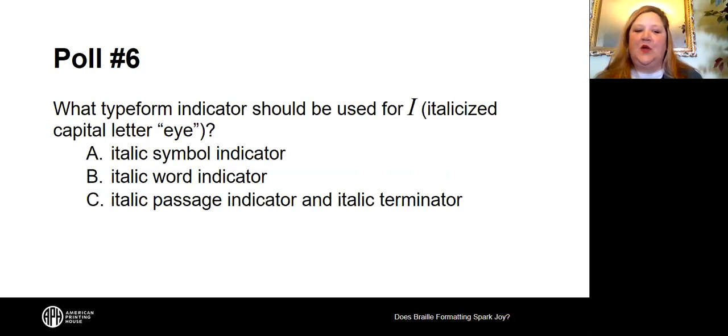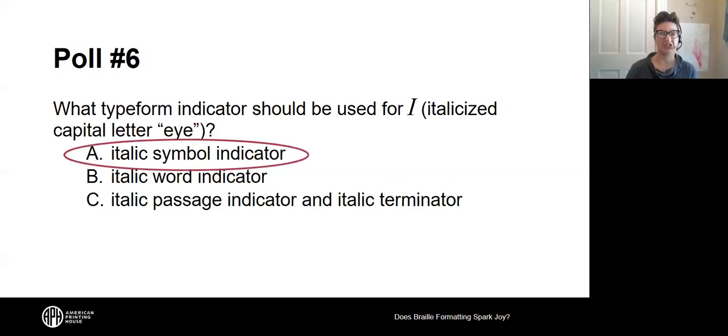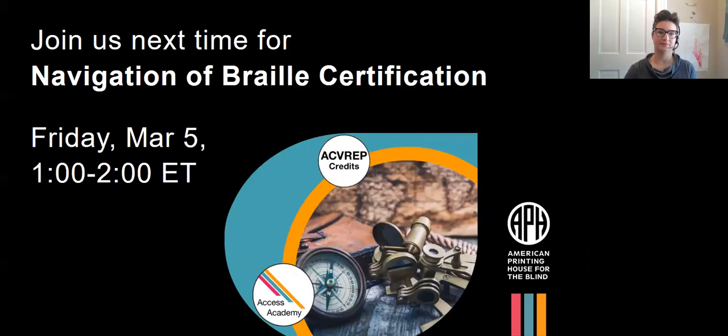We're skipping the last poll so we can just tell you the answer: we would use an italic symbol indicator for the letter I if it were italicized and emphasized, because it's just one letter and only gets a symbol indicator for its type form. Next time we get together will be Friday, March 5th, for the webinar 'Navigation of Braille Certification,' from 1 to 2 PM Eastern — not next Friday, but the Friday after that.